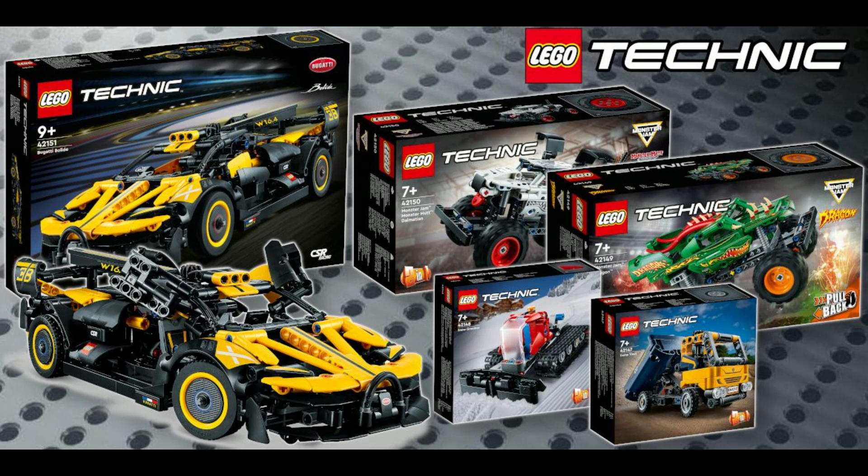So there you have the January and beyond Technic list for 2023. Which sets are you looking forward to picking up, especially those in the January window? As always, leave me a comment, and until next time, take care, stay safe, and most importantly, have fun.